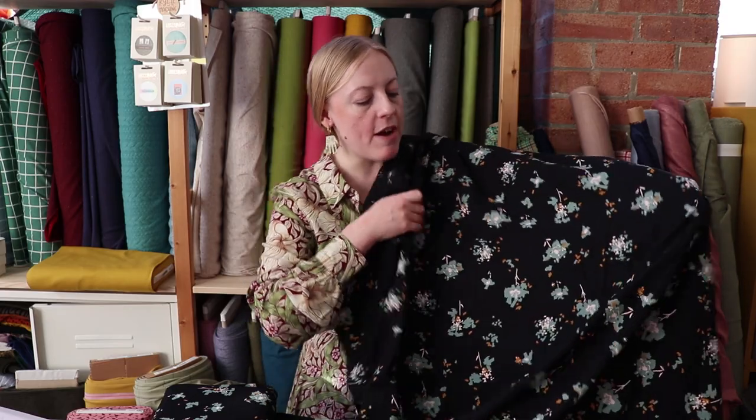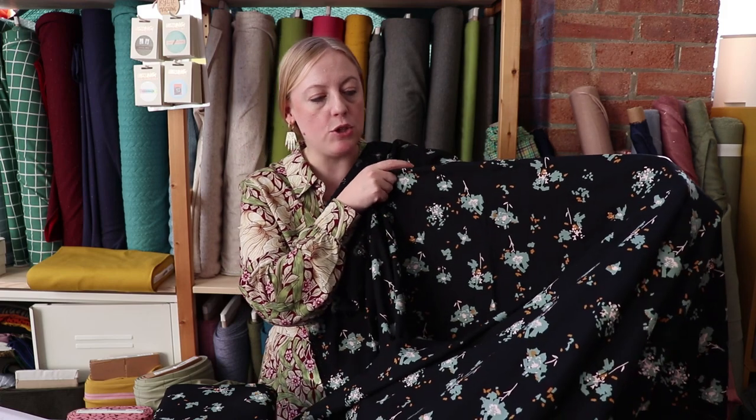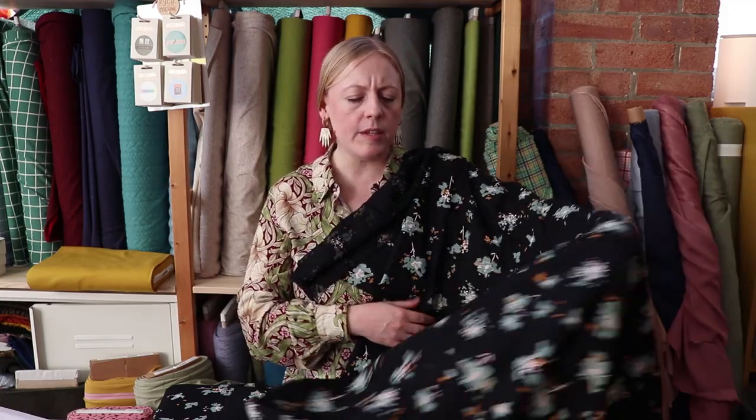We've got a lot of Eglantine & Zoé in stock at Sew Me Sunshine. They brought out a collection fairly recently and we've stocked some of the fabrics including this beautiful one. It's got a classic black background with an abstract floral design — geometric shapes clustered together to look like a floral print, so it's definitely more of an abstract look. The type of viscose they go for is a viscose crepe, so it's got that classic crepe texture — slightly rough to the touch with a really lovely drape and movement. It's a medium weight, completely opaque, so you wouldn't need to worry about lining.